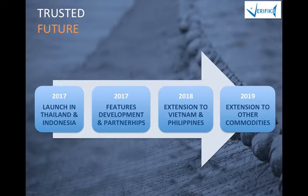Our goal is to grow from Thailand to Indonesia, developing features and partnerships with tech solution providers, extending our reach to other commodities such as sugar cane and to other Southeast Asian countries such as Vietnam and the Philippines.